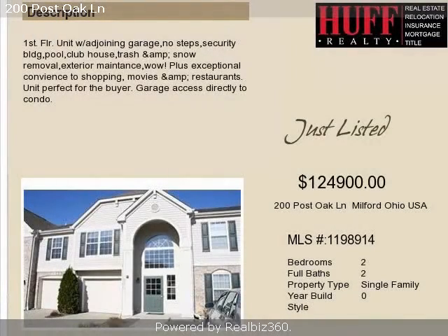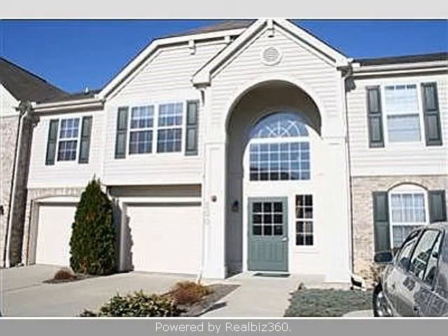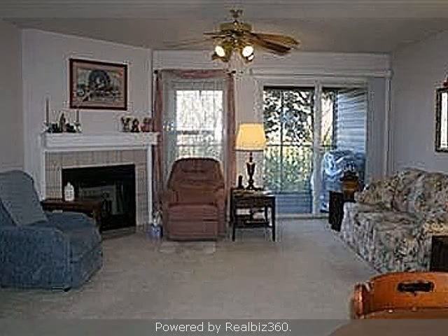This property is a two-bedroom, two full baths, condominium. The list price on this property has recently been reduced to $124,900.